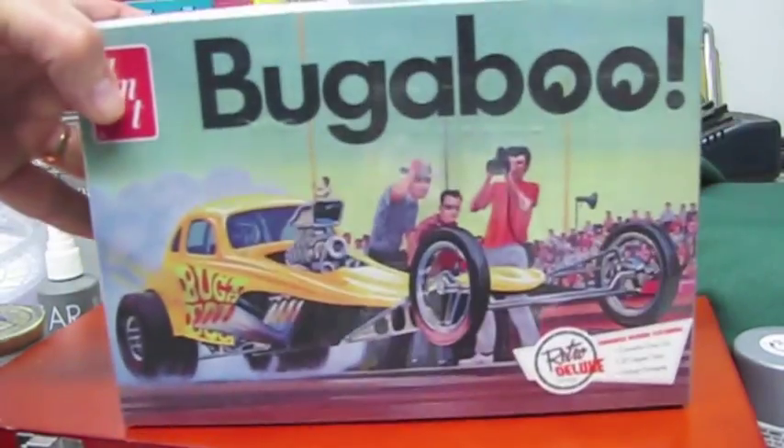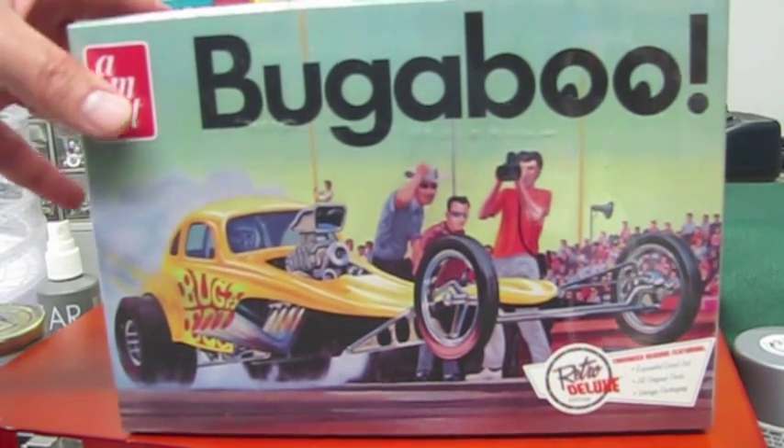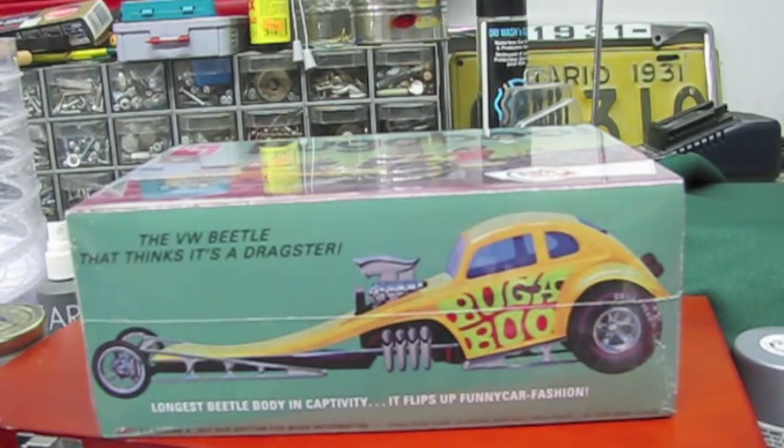And who can resist a Bugaboo? I'm having fun saying Bugaboo. I didn't go into the show or the vendor rooms looking for one, but I remember seeing it was coming out and thinking, geez, that'd be neat. And then when I saw it in person, it's like, okay, that has to come home with me. I'm not a real drag racing fan, but I do like Volkswagen Beetles, and this is so outrageous. How can you resist? That's just too cool. That's part of the fun of modeling - neat stuff like that. I don't know how accurate it is, but I don't really care.